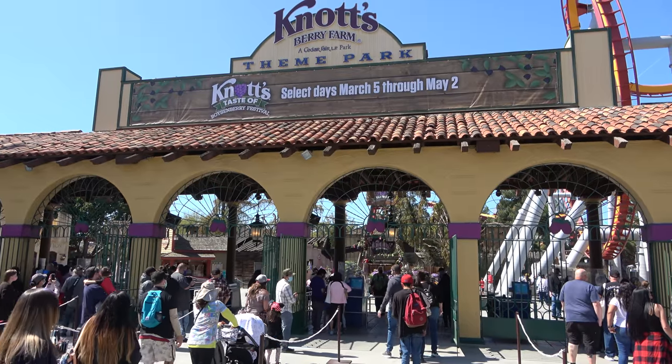Fellow explorers, today we are at Knott's Berry Farm's Boysenberry Festival 2021. In this video we're gonna tell you everything you need to know if you're planning a visit to the Boysenberry Festival, and we're gonna sample 10 different boysenberry items.